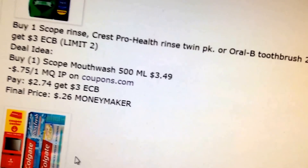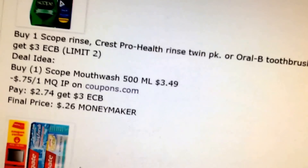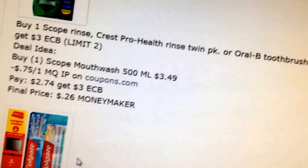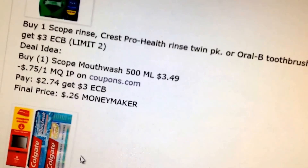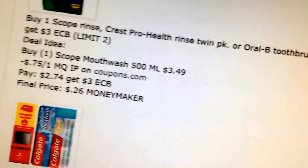Another pretty good deal: Scope or Crest — buy one, get a $3 extra buck. You could buy one of the 500ml mouthwashes at $3.49. There's a $0.75 printable coupon. You'll pay $2.74 and get back $3 — it's a $0.26 money maker.